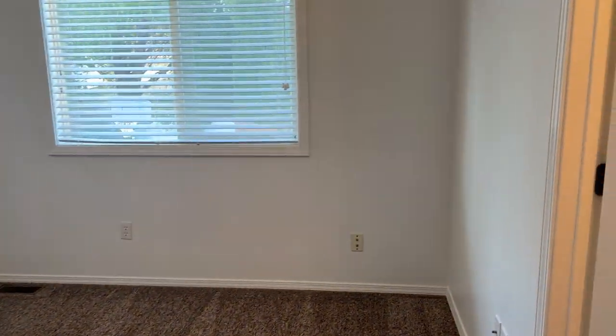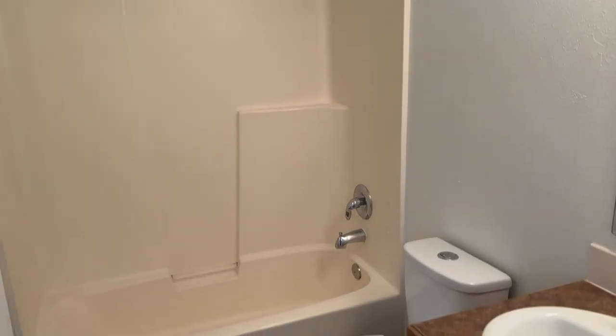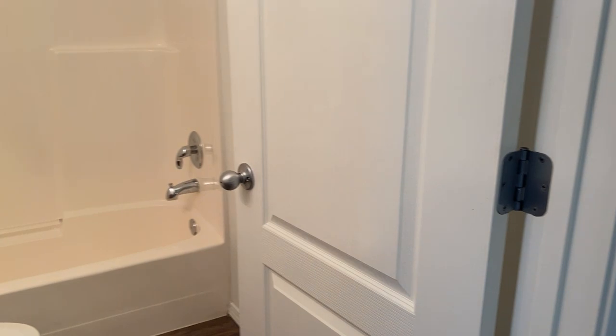Here's the master. A walk-in closet. A shared bathroom.